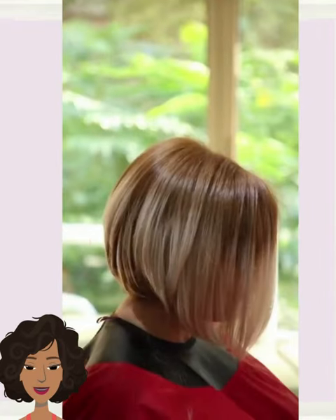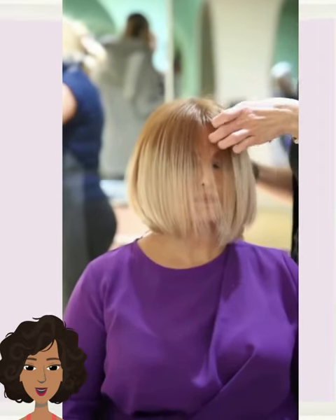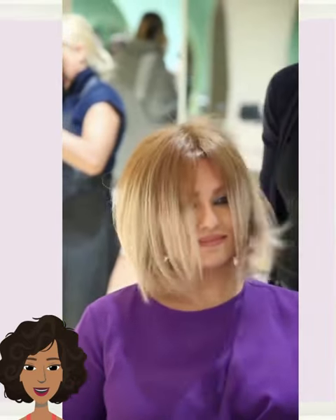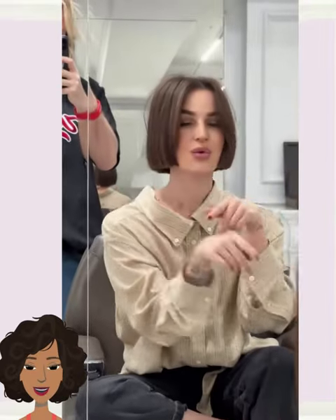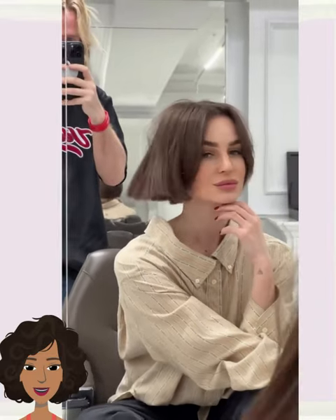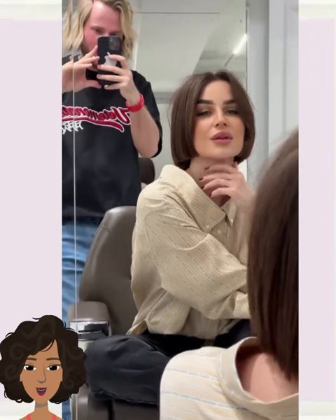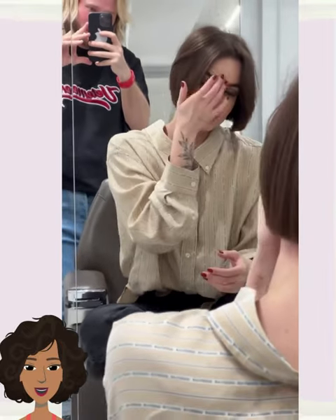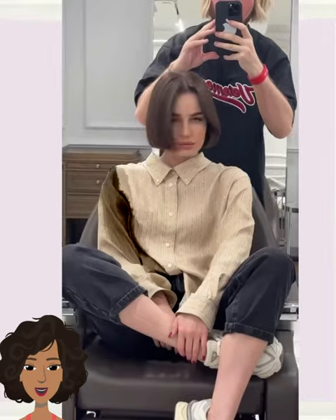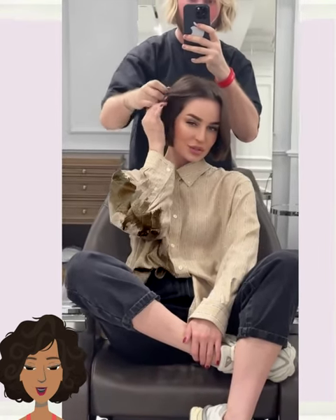So here we have a beautiful ombre colored bob. I really like the dramatic line between the top portion of the color and then the bottom. And then we have the very popular mini bob, or jaw-length bob style — this one features a very blunt cut. Very sophisticated, chic, and polished.